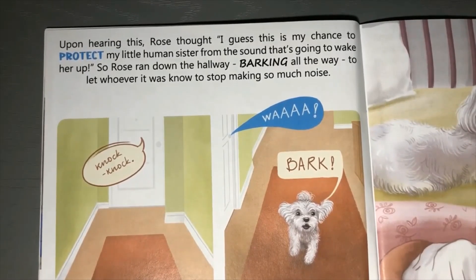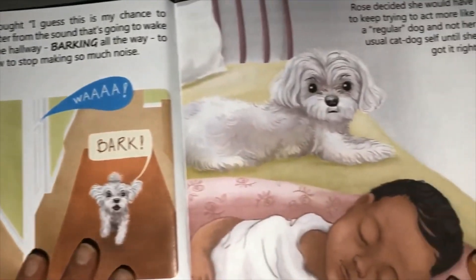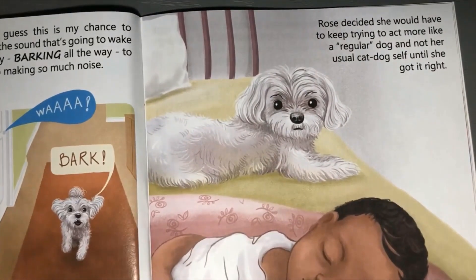Upon hearing this, Rose thought, 'I guess this is my chance to protect my little human sister from the sound that's going to wake her up.' So Rose ran down the hallway barking all the way, to let whoever it was know to stop making so much noise. There's a knock knock on the door, a wah from the baby, and a bark from Rose - but it was Rose's barking that actually woke the baby. Rose decided she would have to keep trying to act more like a regular dog, and not her usual cat dog self, until she got it right.